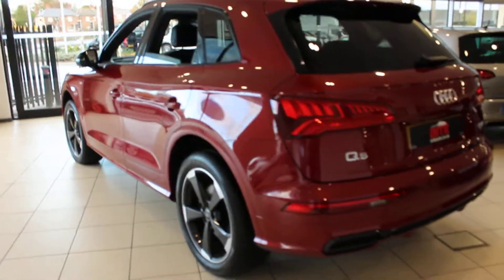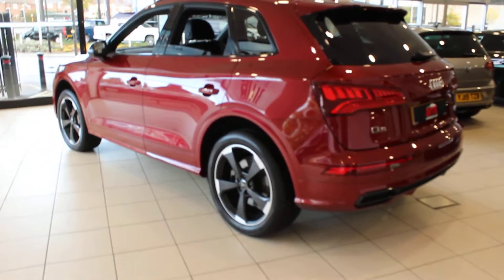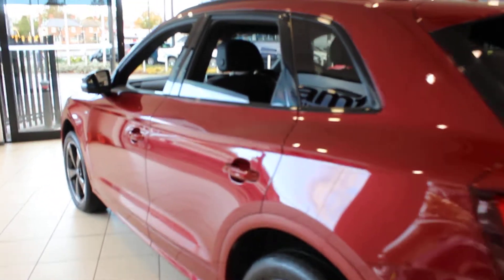The car is in exceptionally good condition and has been fully maintained by Audi. You can see the back seats look as if they've hardly ever been sat on.